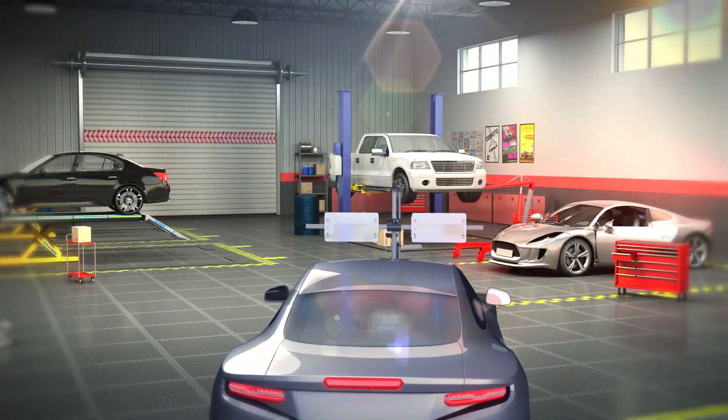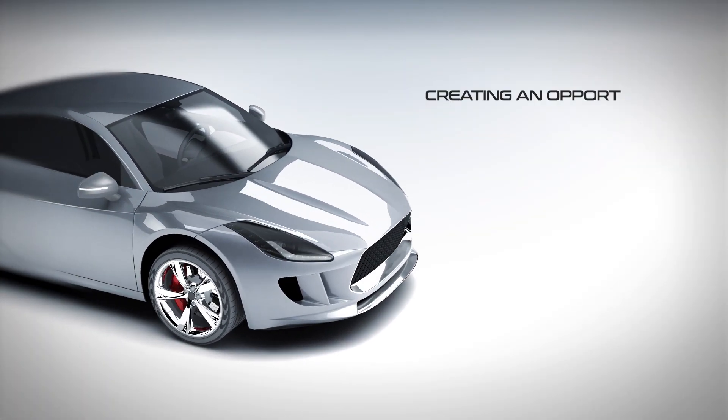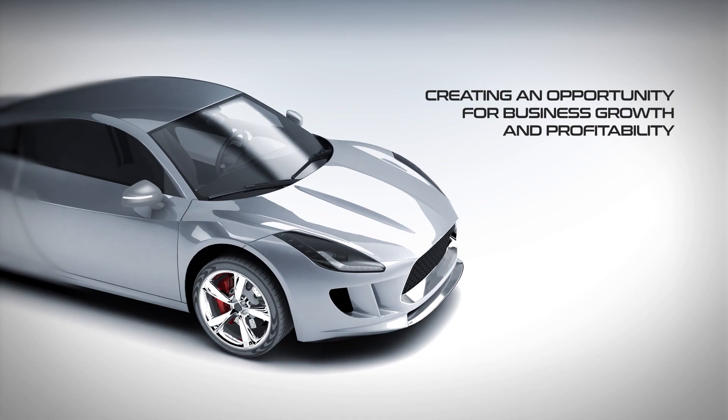wheel alignment, suspension and tires, collision and general maintenance — impacting all types of repair shops and creating an opportunity for business growth and profitability.